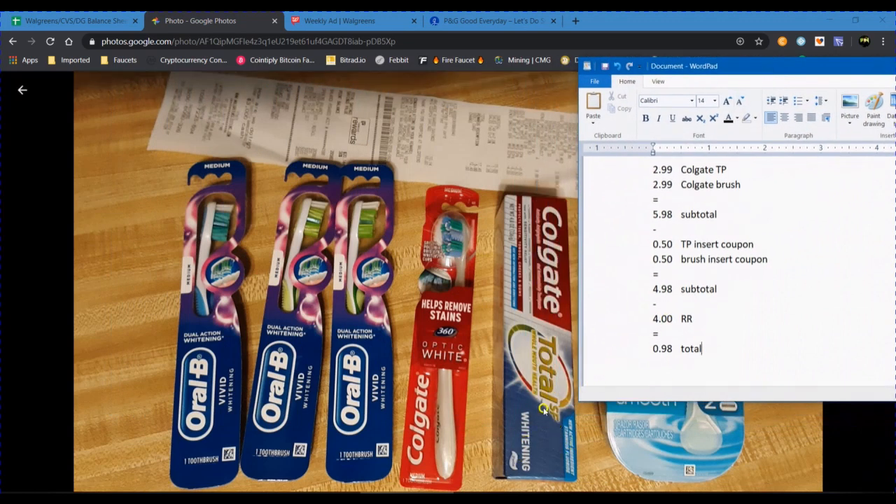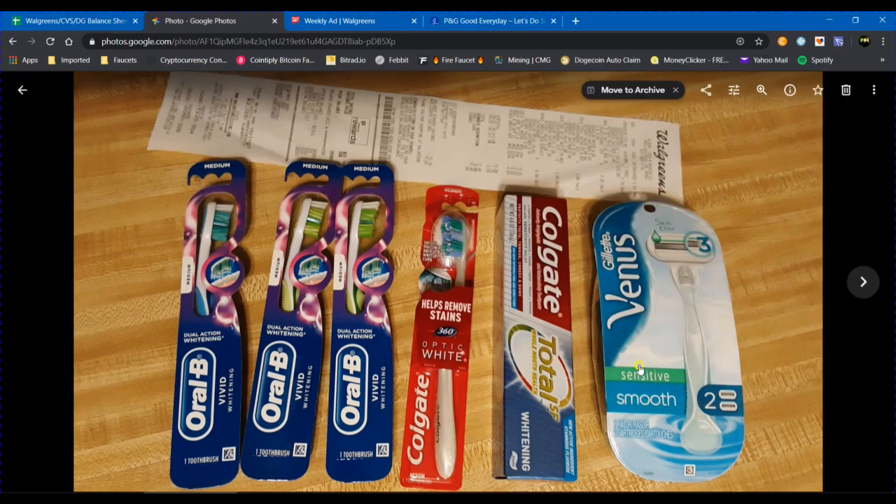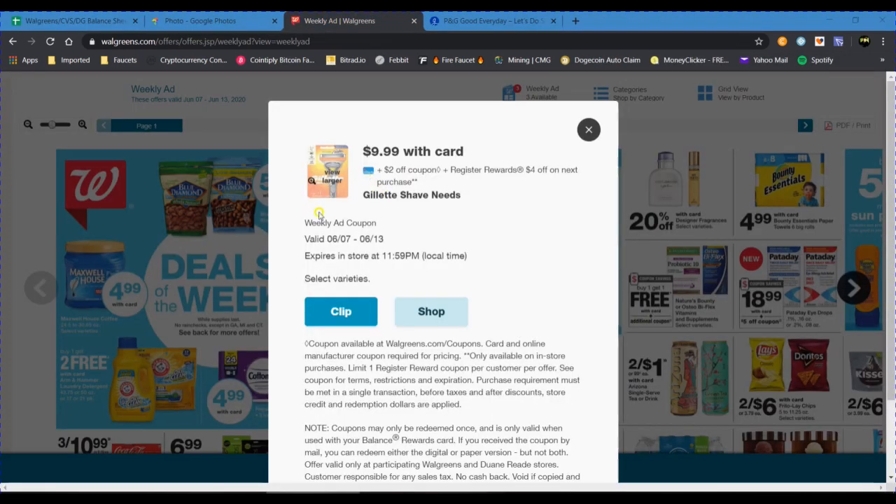Here is the written breakdown: the toothpaste and toothbrush were $2.99 each, totaling $5.98. Subtract the two 50-cent insert coupons and you get a $4.98 subtotal out of pocket. You should receive a $4 register reward, leaving you with $0.98 for both items. However, since I had the issue and didn't receive my register reward, I ended up just paying the $4.98.